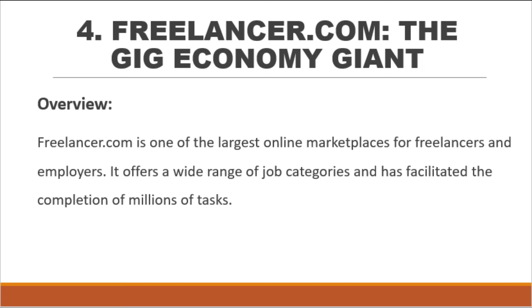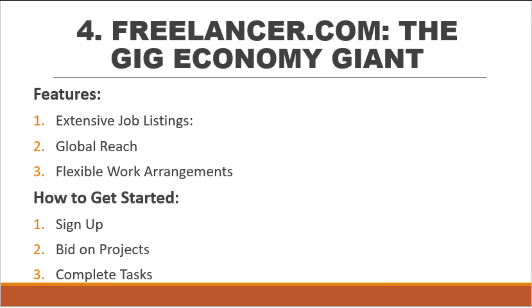Number 4: Freelancer.com — the gig economy giant. Freelancer.com is one of the largest online marketplaces for freelancers and employers. It offers a wide range of job categories and has facilitated the completion of millions of tasks, including web design, mobile app development, logo design, data entry, article writing, and more. It has global reach, connecting freelancers with clients from around the world, and offers flexible work arrangements where freelancers can bid on projects and work on their own schedules.